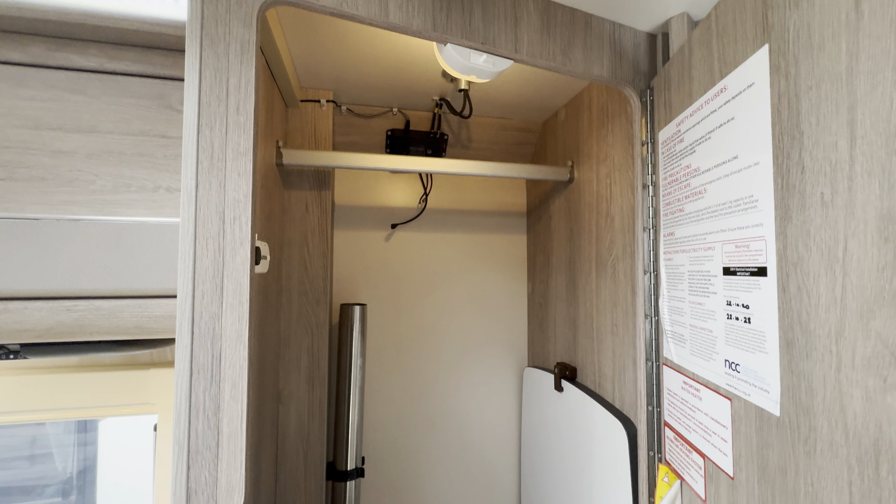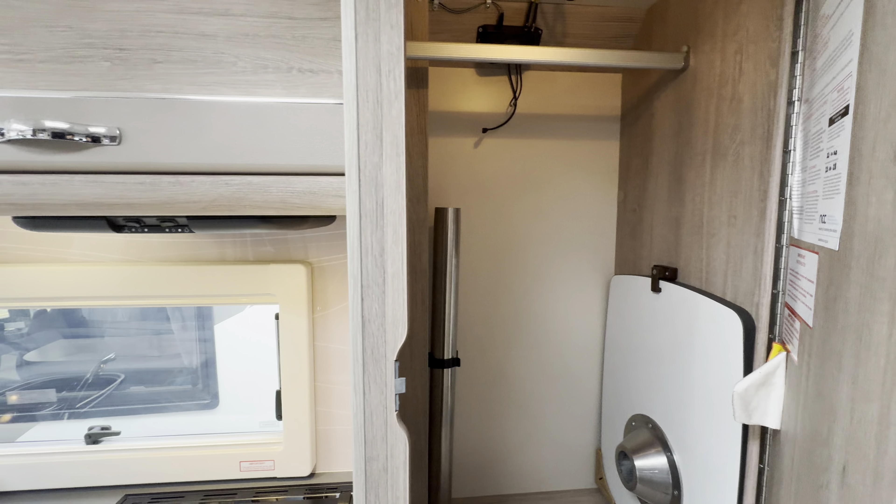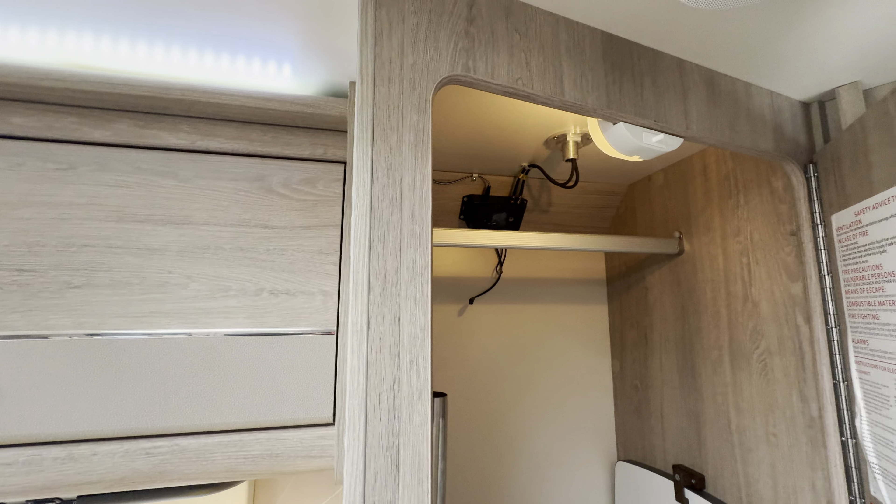There's a nice big storage cupboard, a coffee table, and motorhome Wi-Fi.